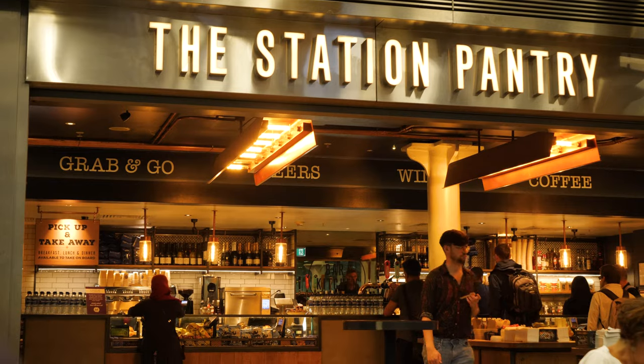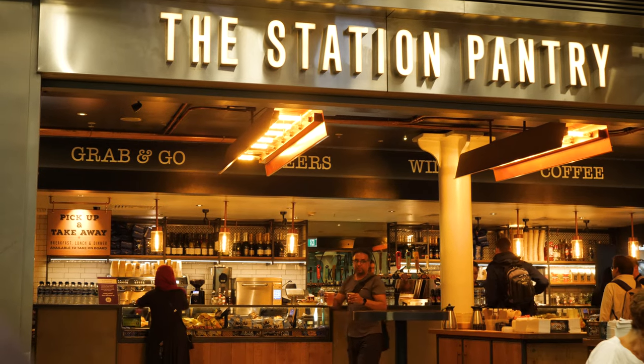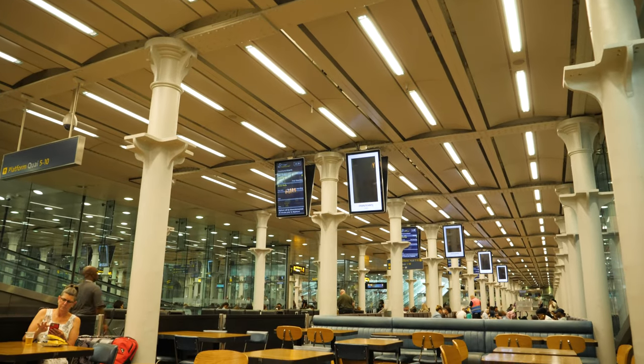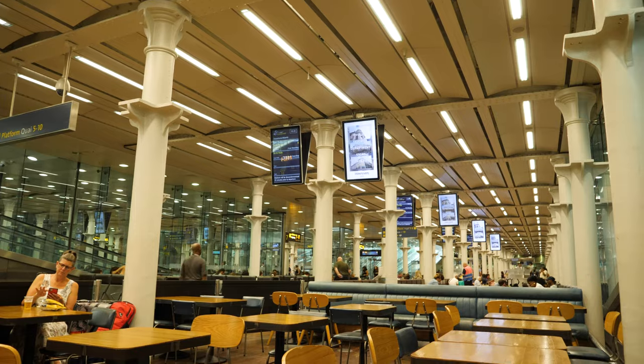We made it through passport control with no issues — we've both got stamps in our passports and now we're just in this waiting area. We have a cafe, restaurant, hot food, grab and go food, beers, coffee — kind of just your train station goodies. The platforms are upstairs. Down here you have a lot of tables, a lot of seating, and there are plugs so if you need to get some work done before your train you can do that too.